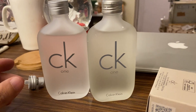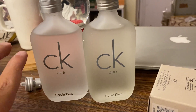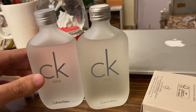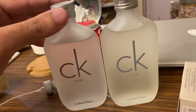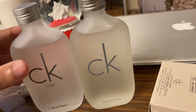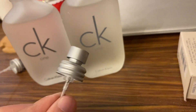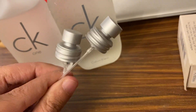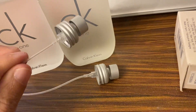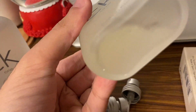The bottle looks quite similar, but the text is wrong and the font is wrong. As you can see, the original version is much darker and much more intense in color. The quality of the cap is very different, and the nozzle itself is quite heavy on the original one.